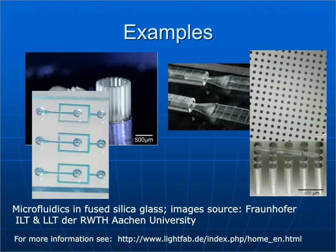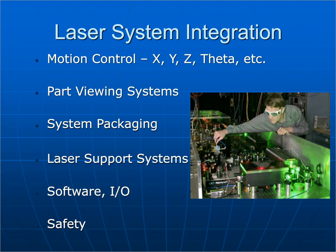Another microfluidic example is in fused silica glass — a lot of different patterns for labs on a chip, which we think is a big application area in glass. In addition to the laser and motion control, you need XYZ and theta motion, part viewing, systems packaging with Class 1 safety, laser support systems, and software to run everything. There's a lot more that goes into a full system than just the laser and beam delivery, though we don't have time to cover all of that.